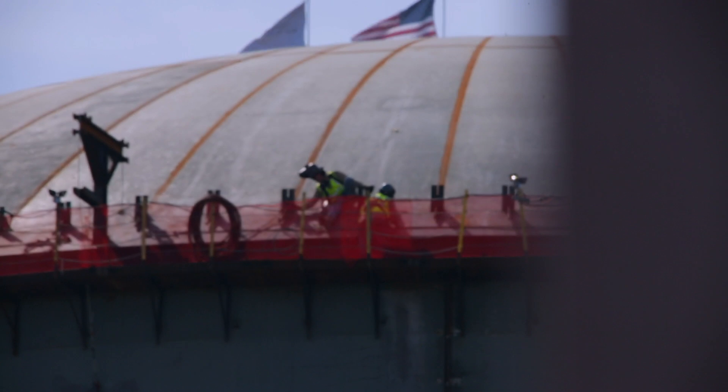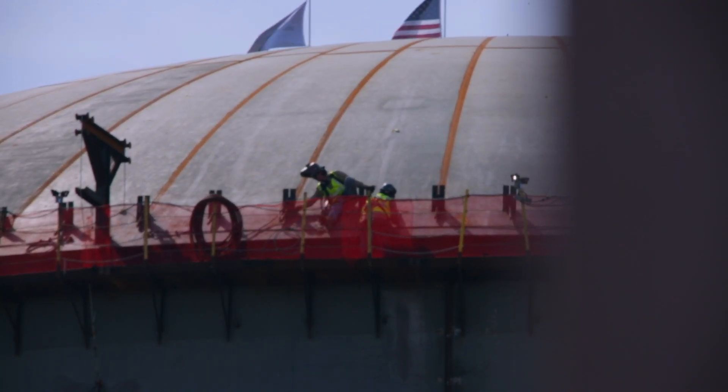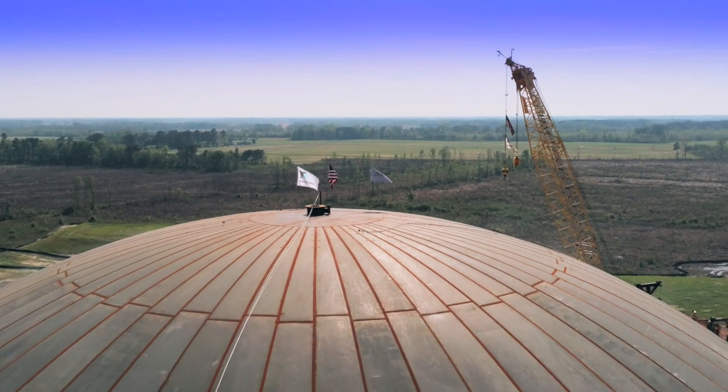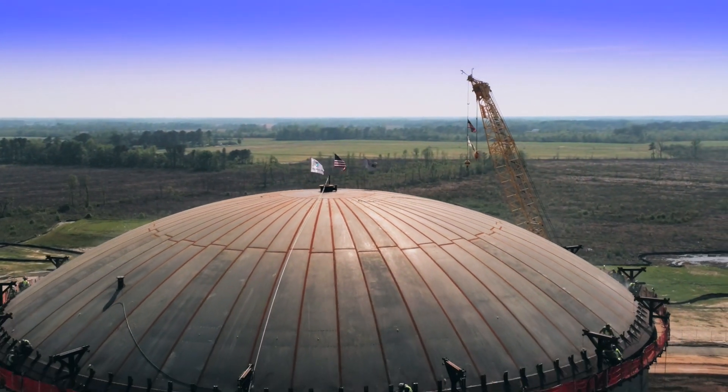The total team dedicated to this is close to 25 to 30 people. Our contractor selected for this, Matrix Services, is world renowned in LNG and cryogenic tank building and have done this for over 50 years.